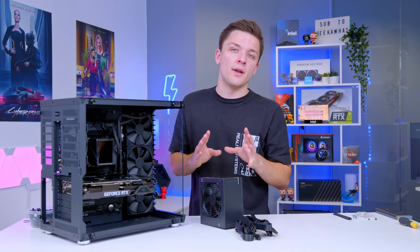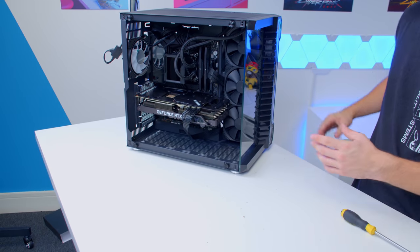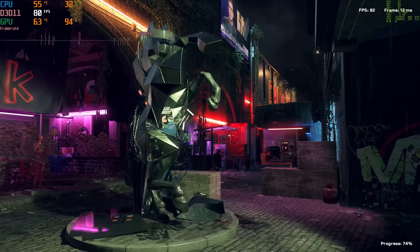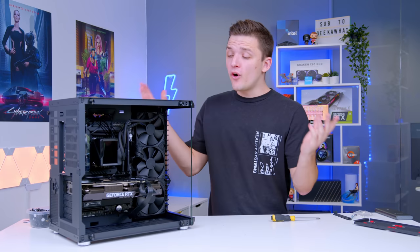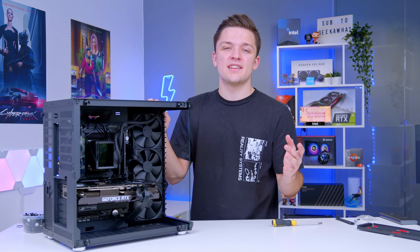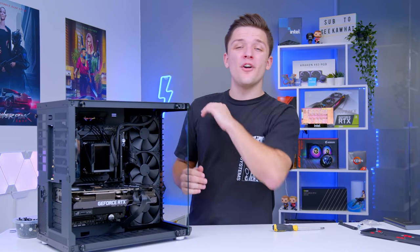The system is looking absolutely awesome. All that's left is to pop in a couple of RGB fans at the bottom, close up the side panels, and boot the system up to finally check out the performance of this brand new 12th gen Core i9 12900K. But before that, it's time to see how good this system looks in an epic glam montage.